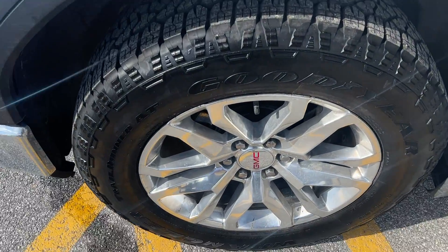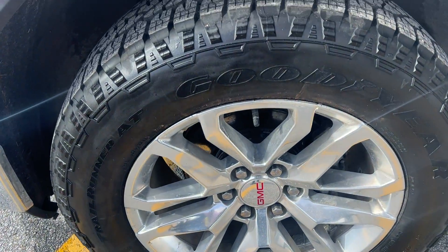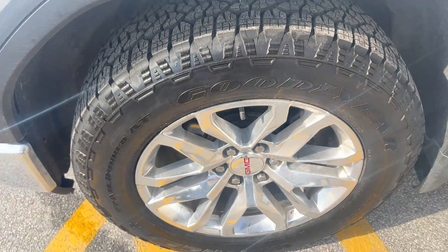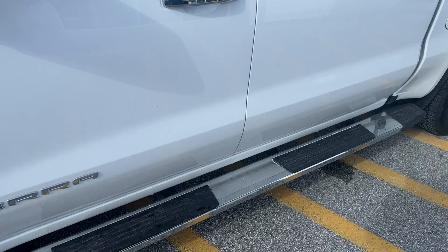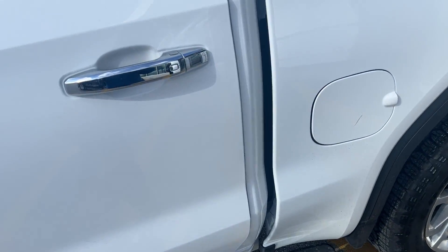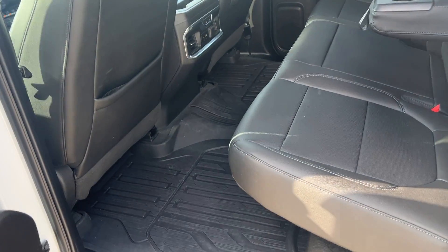This truck has Goodyear Wrangler tires on it with a 20-inch wheel and tire package. As you can see, that tread is really, really good. This is the 5.3 V8, already equipped with chrome running boards. And this is the Crew Cab, so you'll have tons and tons of space back here.